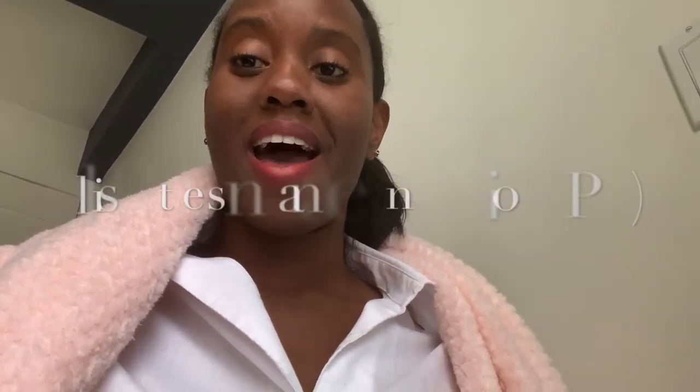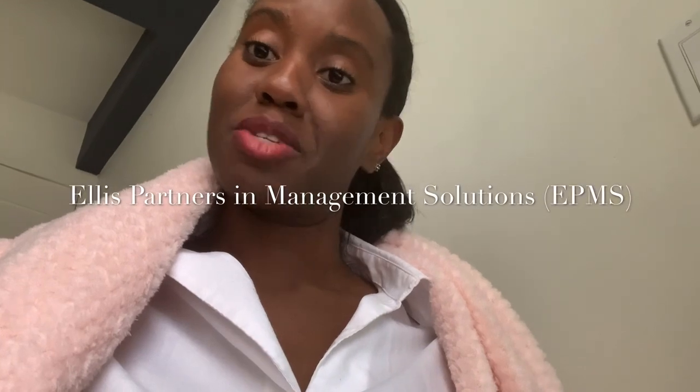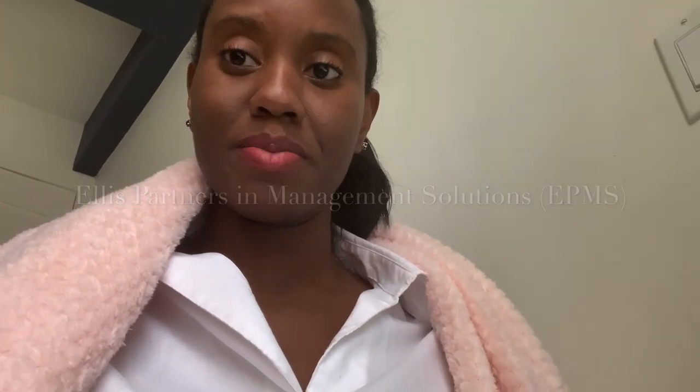Hey guys, it's Jessica here coming with another video. This one is an apartment mystery shopping video and a follow-up to the video I did a couple of months back — I think actually six months ago — about my experience as an apartment mystery shopper with a company called Ellis Partners and Management Solutions, or EPMS for short. I did a lot of shops with them and got paid for it without having to put up money upfront, because it's apartment mystery shopping versus spending to buy an actual product in a store.